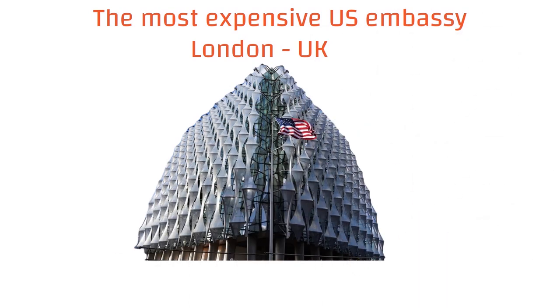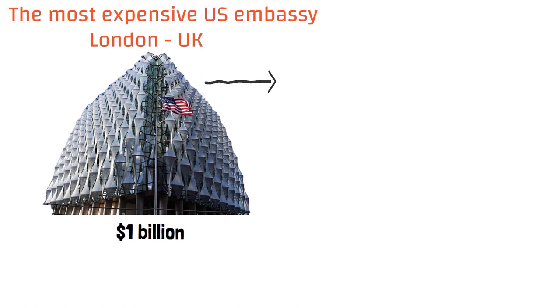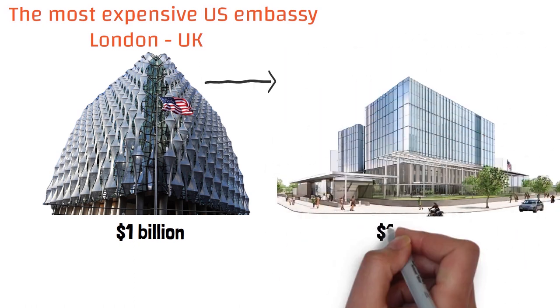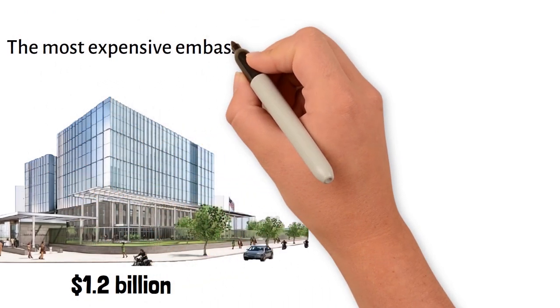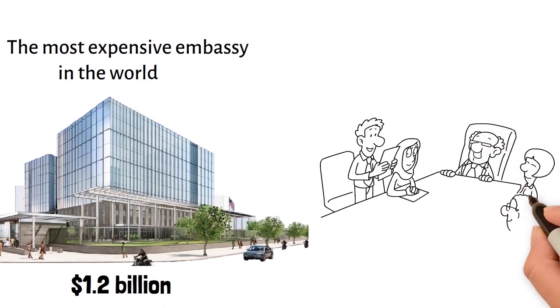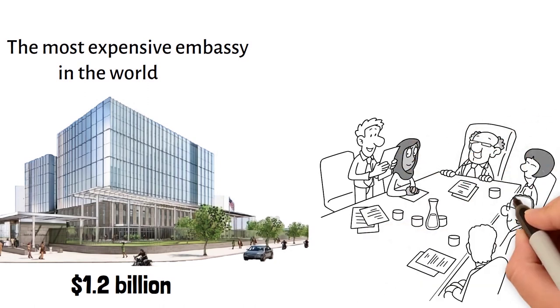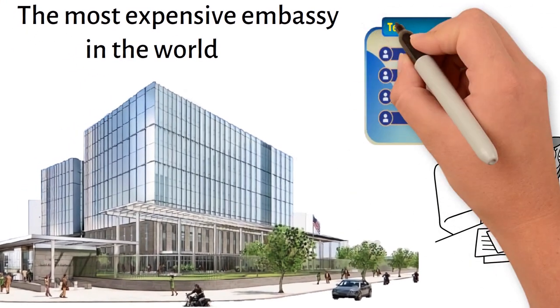As for the most expensive U.S. embassy ever built, it was constructed in London, UK, with a cost of 1 billion dollars. With a construction investment of up to 1.2 billion U.S. dollars, the embassy being built in Vietnam will become the most expensive embassy in the world — 200 million more than the UK, over 500 million more than Baghdad, and nearly three times more than the U.S. embassy in China.